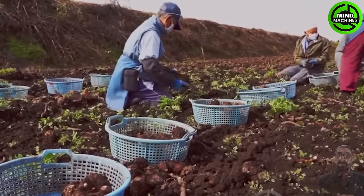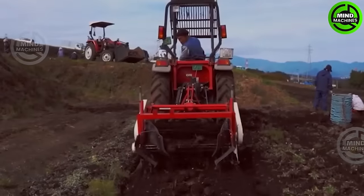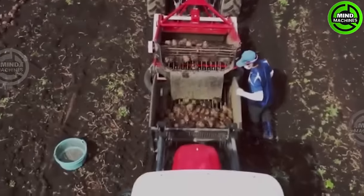The konjac plant, also known as the Devil's Tongue Yam, has been cultivated in Gunma Prefecture, Japan since the 1950s. Currently, Japan commands over 60% of the global market share for this unique plant.